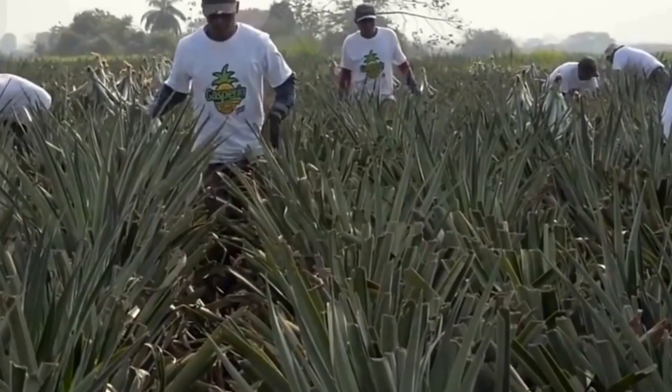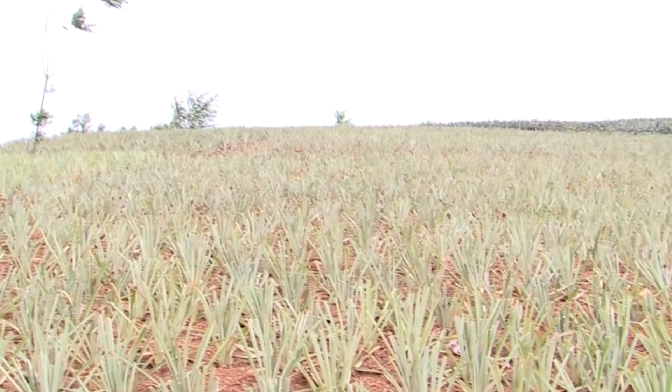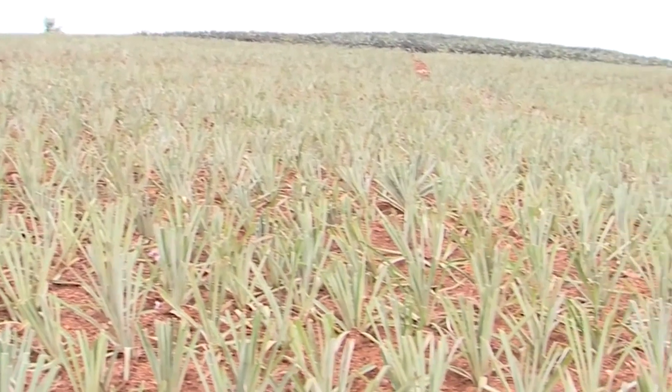Pineapple leaves are cut from mature plants for reuse, which helps promote the growth of new plant generations and optimize the harvesting process.